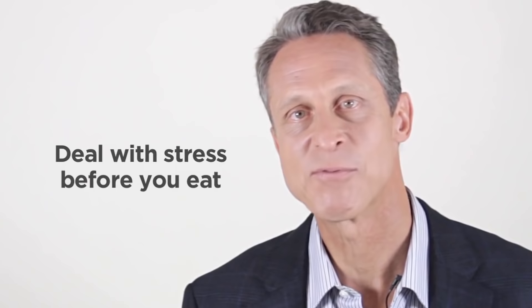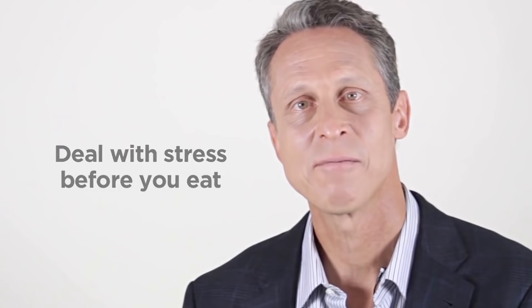Next, deal with stress before you eat. A very simple technique I call 'take five': take five breaths before each meal, count in to the count of five, out to the count of five, and breathe deeply. You'll notice a huge relaxation in your nervous system and you'll digest your food better.